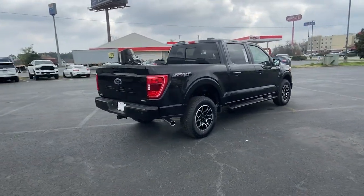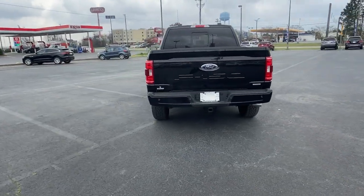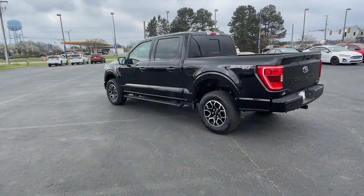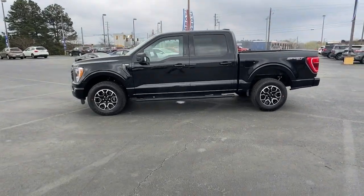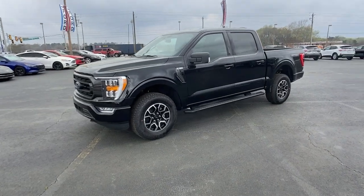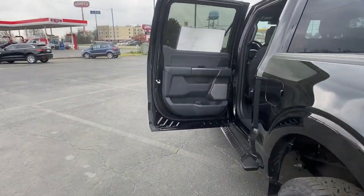Easier than ever to use, this truck is designed to maximize productivity on the road, trail, or job site. These are just some of the great options this vehicle comes with: keyless entry, navigation system, heated mirrors, satellite radio, premium sound system, fog lamps, remote engine start, chrome wheels, heated front seat, and electronic stability control.